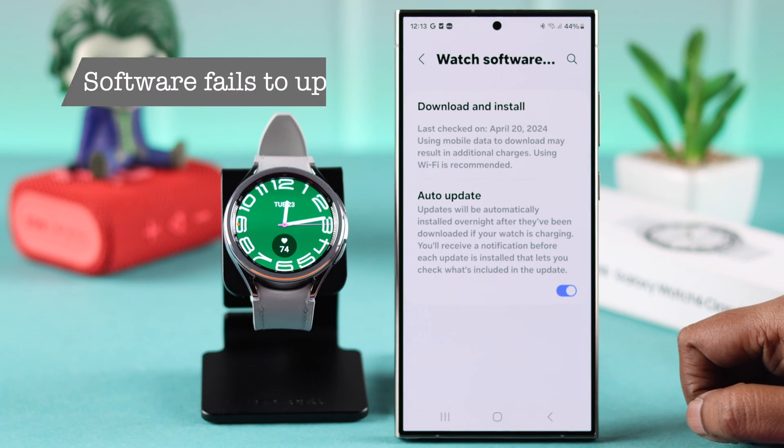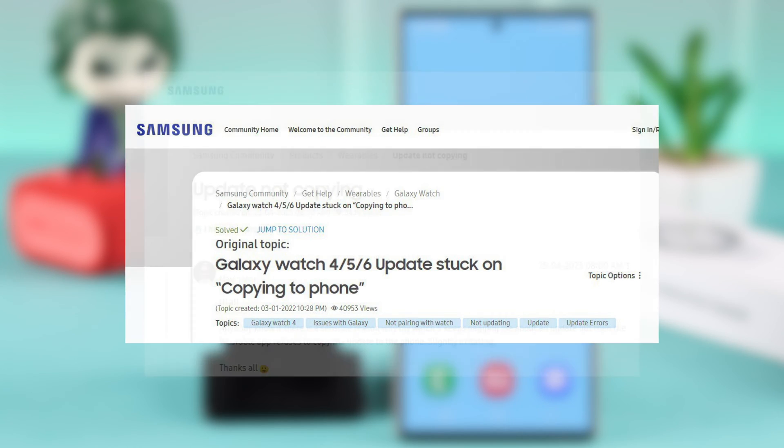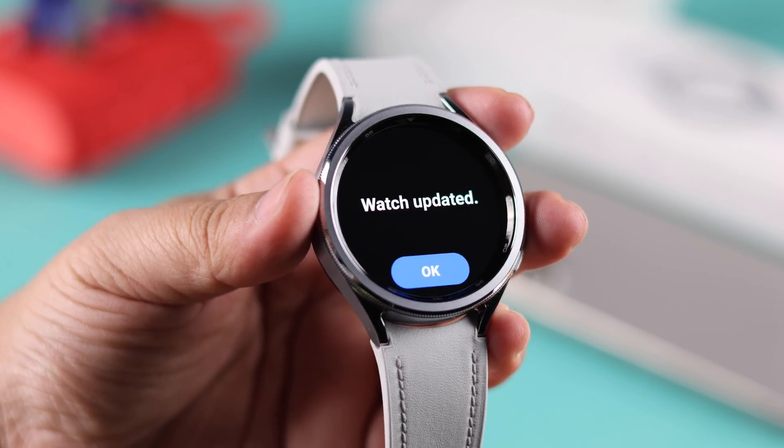A lot of users are facing software update not working or fails to update issues. If you're stuck on copying update and getting the error 'update could not be installed, connect your watch to a Wi-Fi network and try again,' in this video we're going to fix this problem for you.